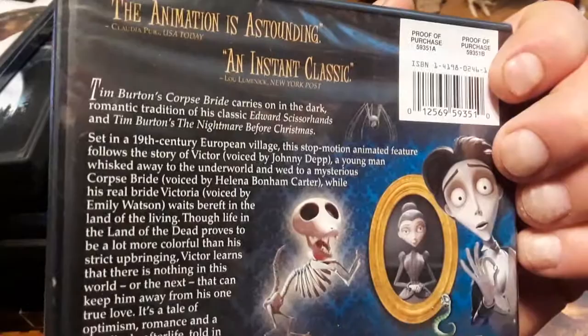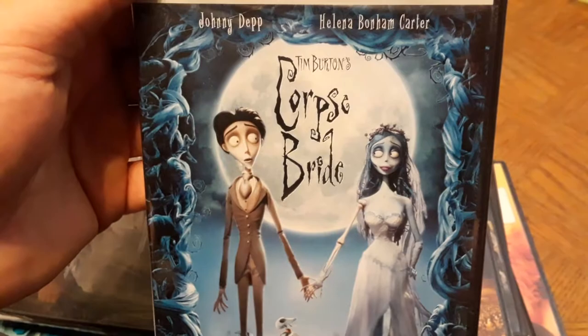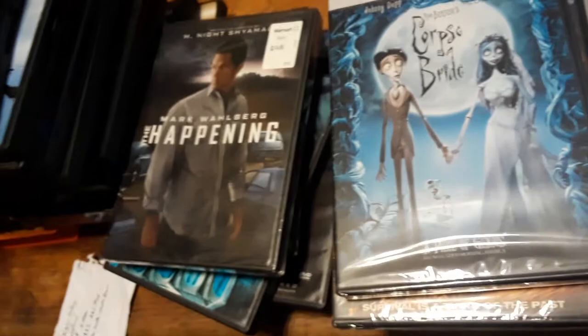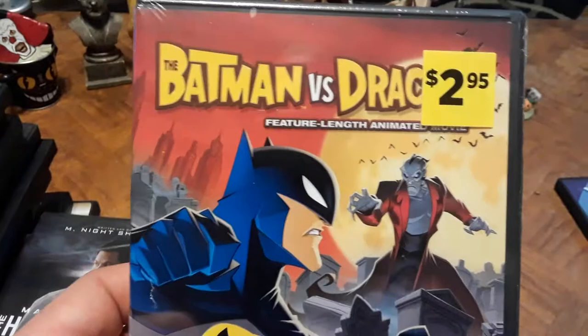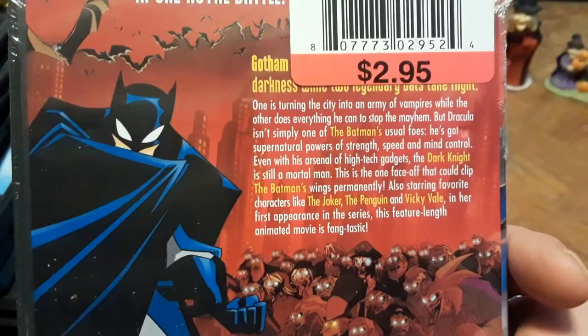You can always recognize Tim Burton just by looking at his animation style. Then I have Batman vs. Dracula — a feature-length animated movie. I had to include this because Batman fighting Dracula is incredible — I didn't even know the Dark Knight had ever fought anyone of that caliber. It also stars the Joker, the Penguin, and Vicki Vale in her first appearance in the series. I still haven't opened it yet but I can't wait to check it out.